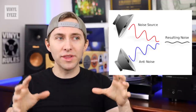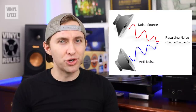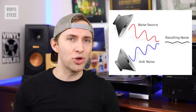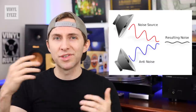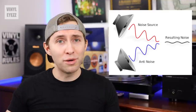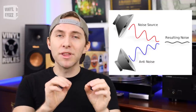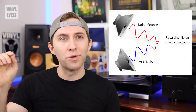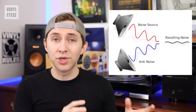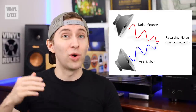By wearing these types of headphones you can greatly reduce a lot of the different noise pollution you hear on a daily basis, such as dogs barking, traffic noise, airplanes, sirens, loud coffee shops, construction work, lawn mowers, noisy neighbors, noisy roommates, etc. Even the little things you don't think about, like the hum of your refrigerator in the kitchen. A good pair of headphones like the Sony XM3s will cancel all that stuff out, or at least greatly reduce it.